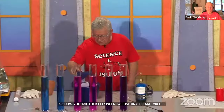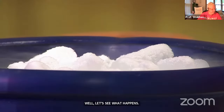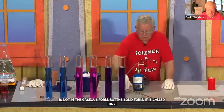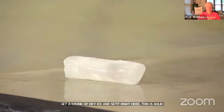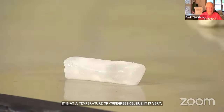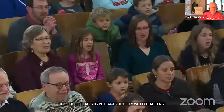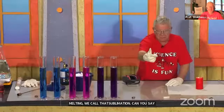What I have in this bucket is carbon dioxide, except not in gaseous form — it's in solid form, called dry ice. I put my gloves on and set a chunk of dry ice right here. This solid carbon dioxide is at a temperature of minus 78 degrees Celsius — very, very cold, which is why I wear gloves. This solid is changing into a gas directly without melting. When a solid changes to a gas without melting, we call that sublimation.